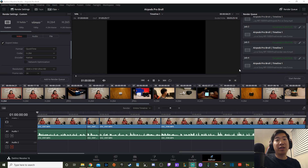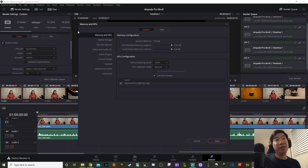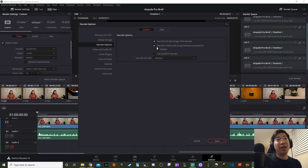In DaVinci Resolve Studio, the first thing you want to check is your preferences. Go to Memory and GPU, and make sure GPU processing is set to CUDA. You can choose your GPU manually or set it to auto. I did manual and chose my RTX 2080. Then under decode options, make sure H.264 and H.265 are set to use hardware acceleration with NVIDIA — this is one of the key benefits of upgrading.